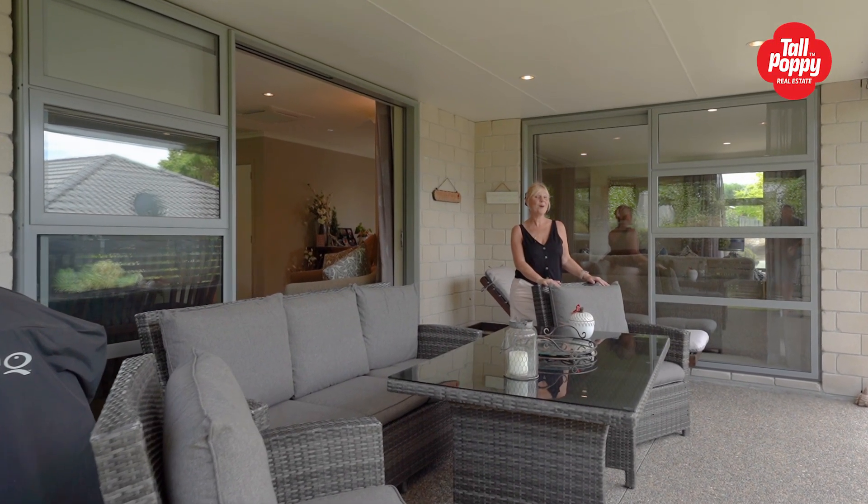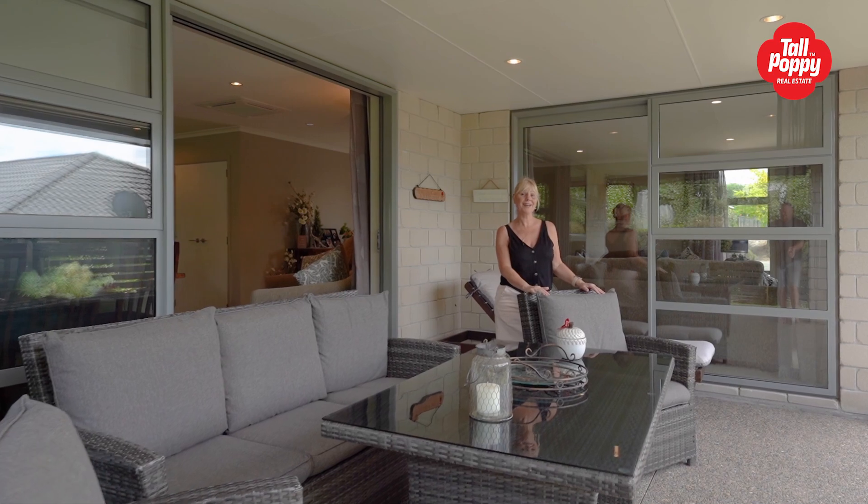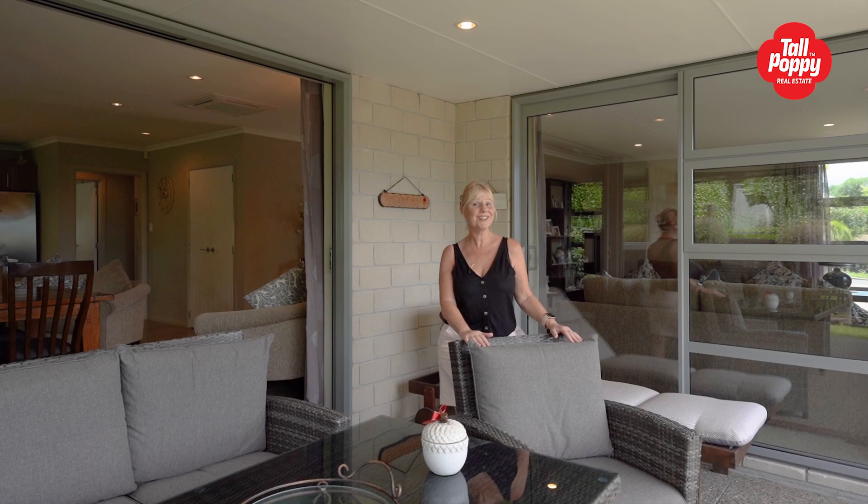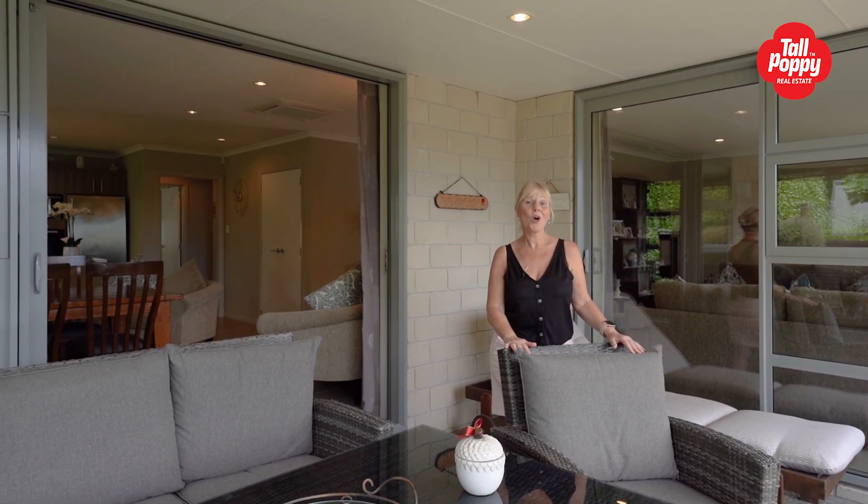With room for a camper or boat and easy-keep gardens, this home definitely ticks all the boxes for weekend adventures, sit back and relax, or lock up and leave.